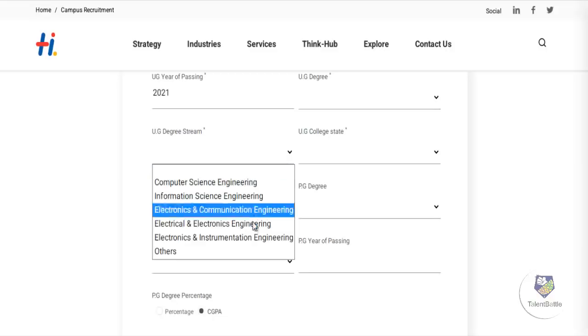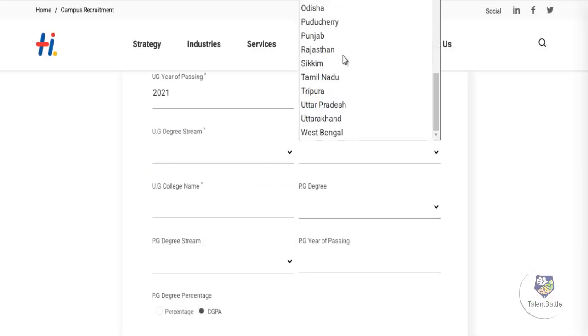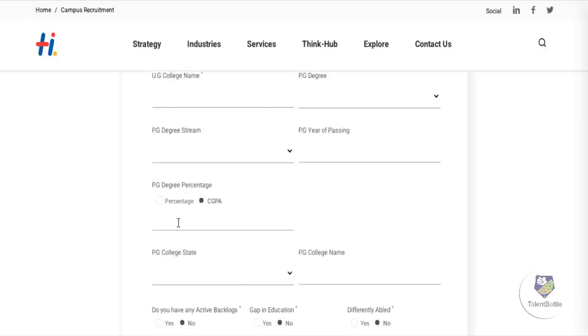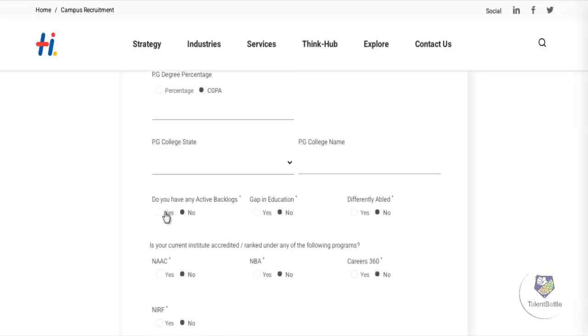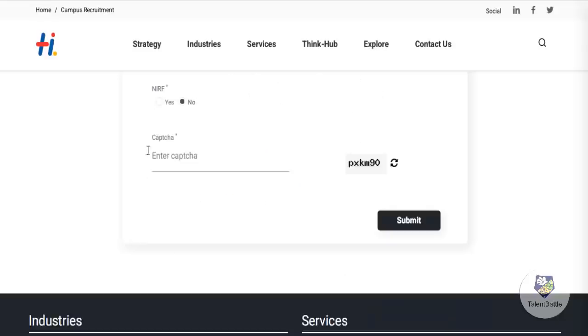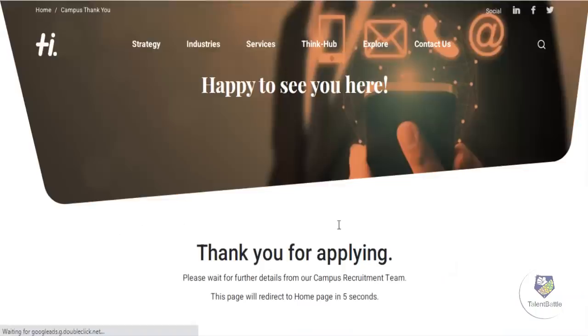You need to select the college state and enter the college name. If you do not have a postgraduate degree, leave that section blank. They have also asked whether you have any active backlogs, any education gap, whether you are differently abled, and whether your institute is accredited or ranked by NAAC or NBA. You can verify accreditation on your college website, then enter the captcha and click submit.